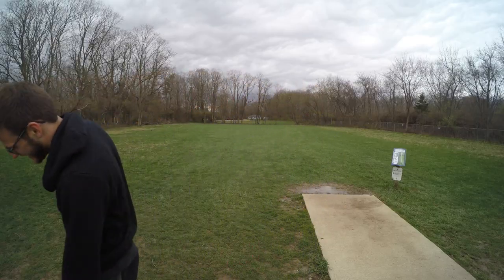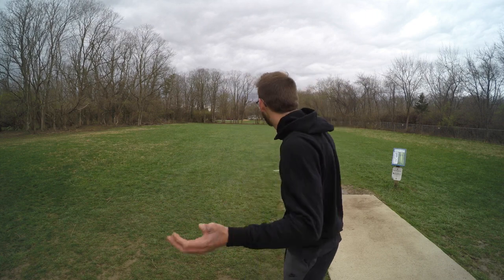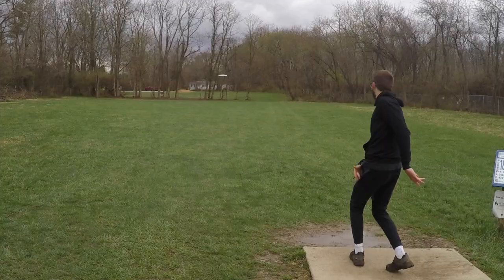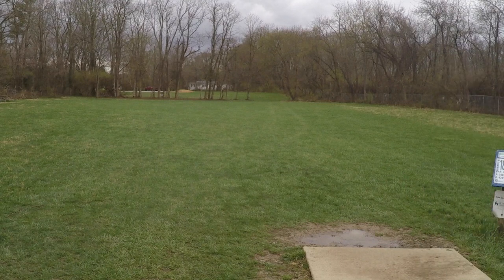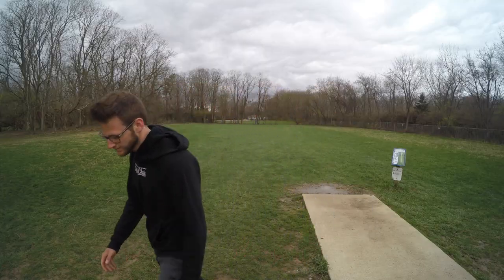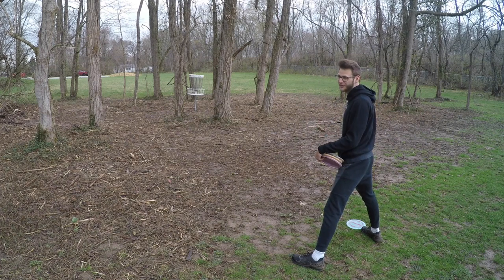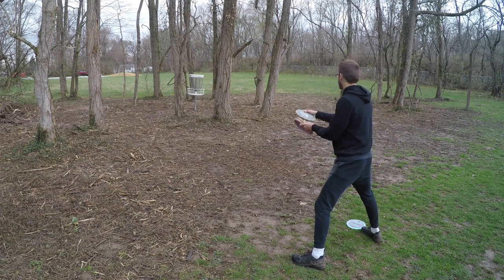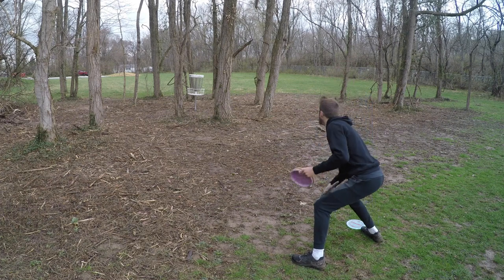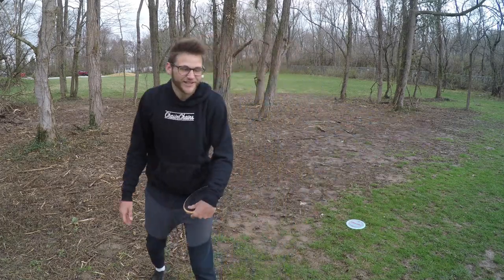Two on 18, two off the last. I'm just gonna throw my infamous Raptor forehand — you know what it is. Honestly not much further than the Wraith. Gotta make this putt — a little anhyzer through a tight window. Let's go! That's a good putt to end on.